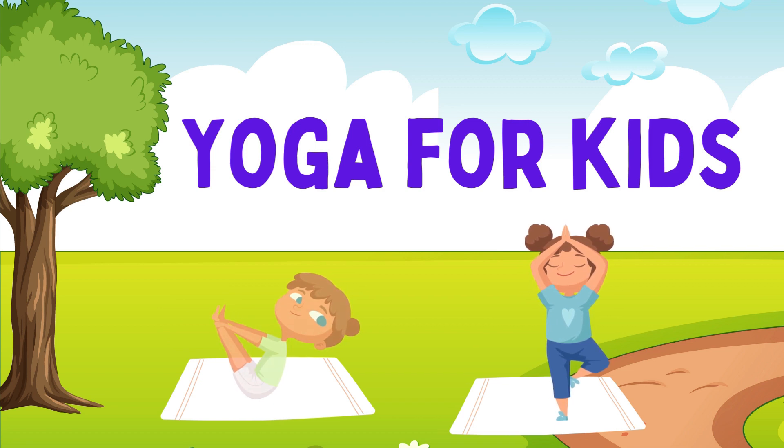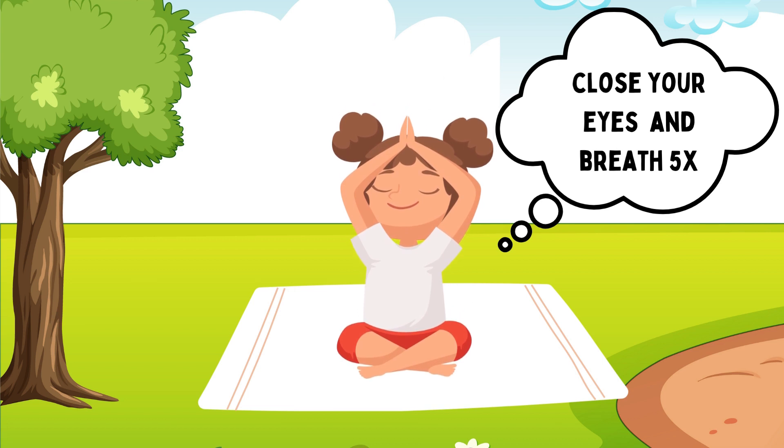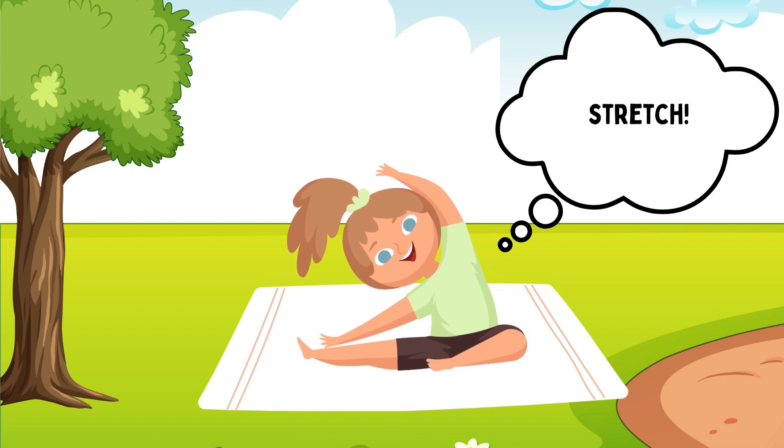Take your position. Close your eyes and breathe 5 times. Next, stretch.